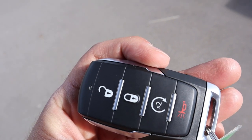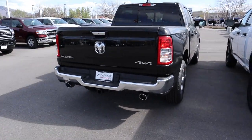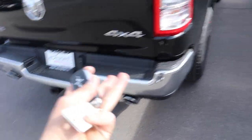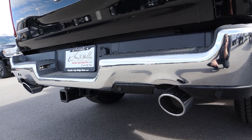Here is the key fob for the Bighorn — you have unlock at the top, lock in the middle, and remote start. Let's use that remote start so you can hear what she sounds like. The two trucks sound identical, by the way — that's what a 5.7-liter HEMI sounds like.